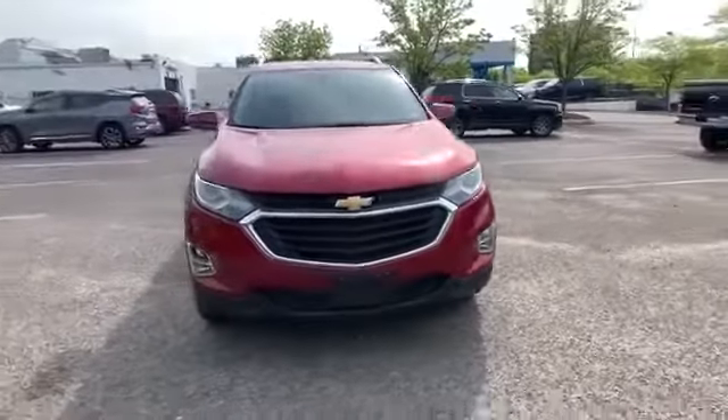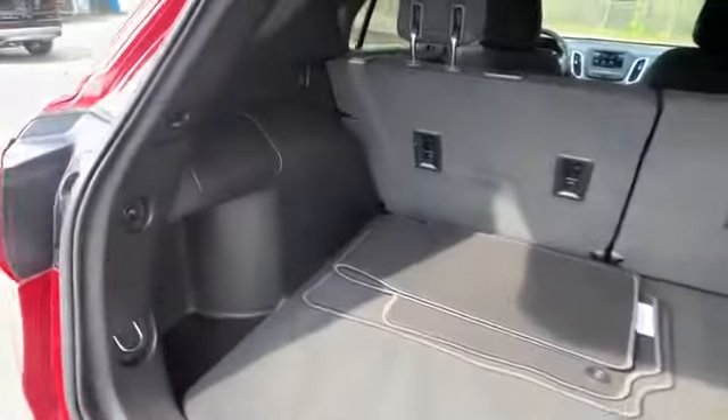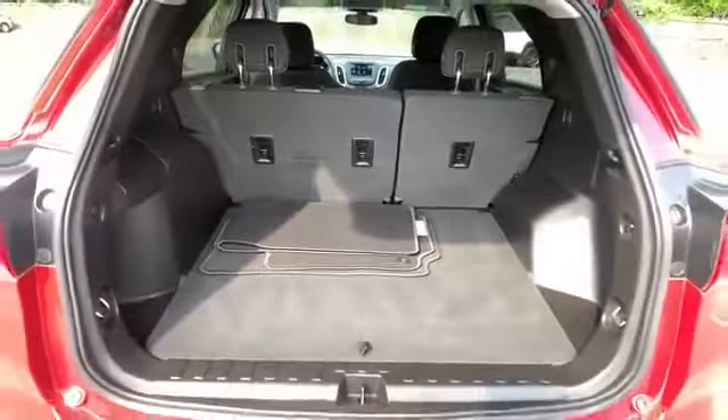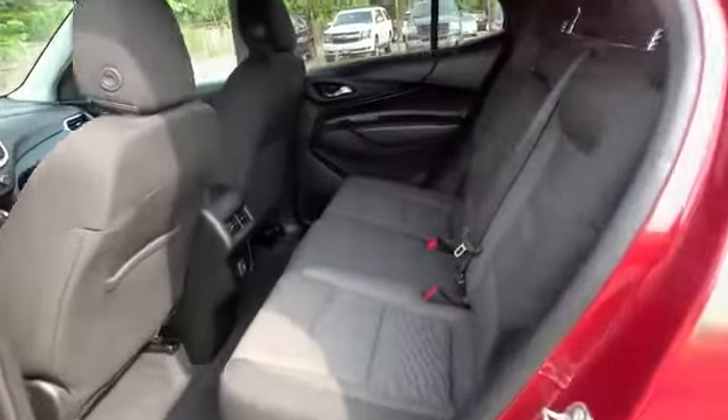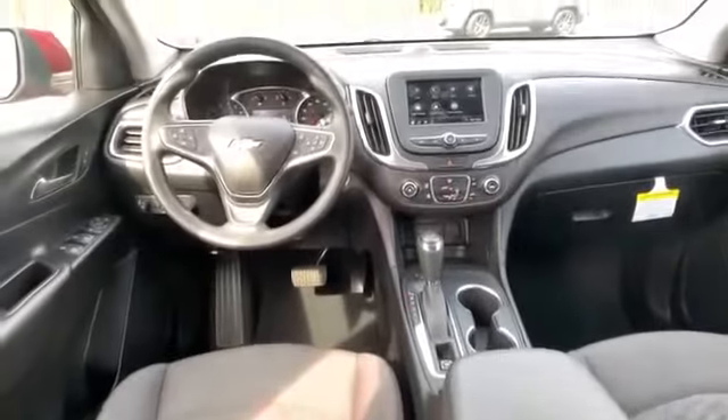Heated side view mirrors, backup camera, tinted windows, HID headlights, power driver's seat, pass-through rear seat, Bluetooth, keyless start, power outlet, keyless entry, front bucket seats, steering wheel audio controls, automatic headlights, auxiliary input, aluminum wheels, and stability control.